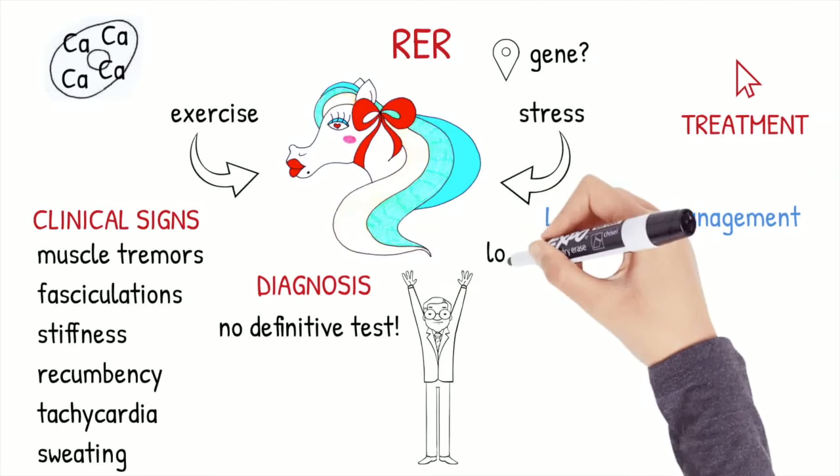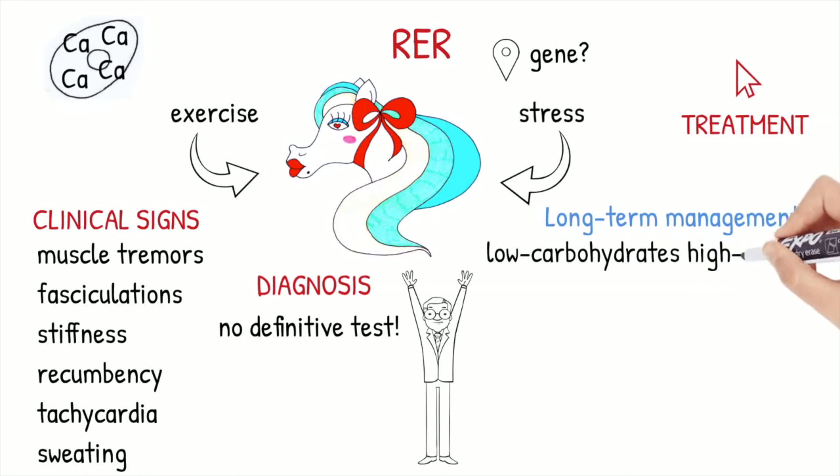Low-carbohydrate, high-fat diets are recommended, and the benefits are not associated with the changing metabolism of muscle fibers, but to the fact that horses are more calm and show reduced excitability in stressful events.